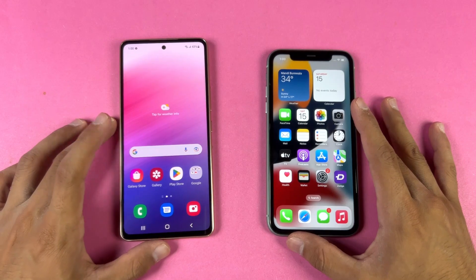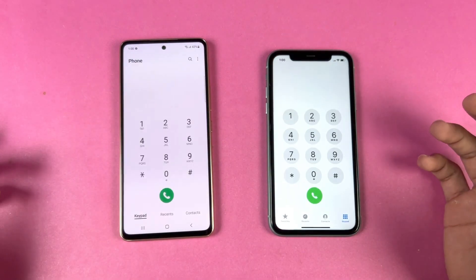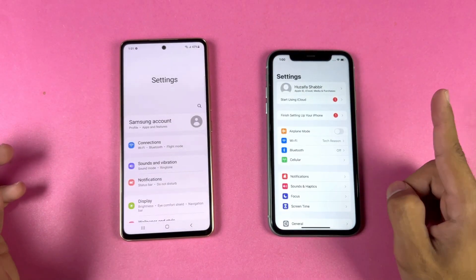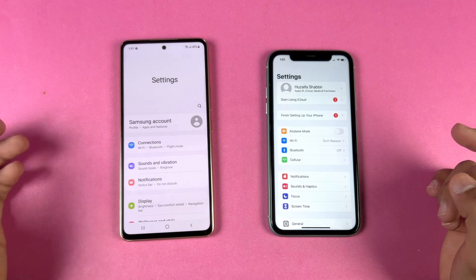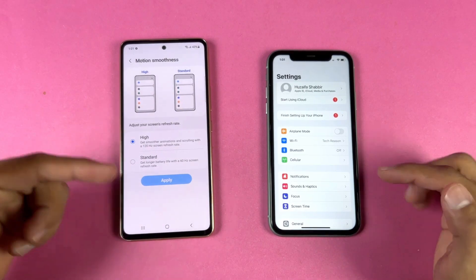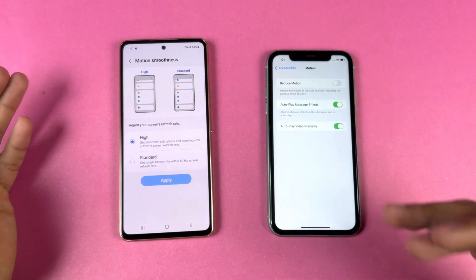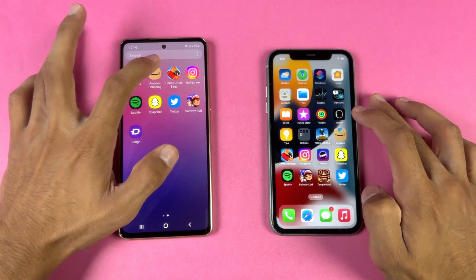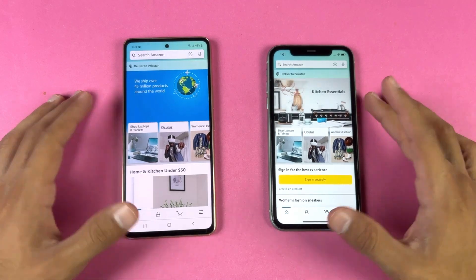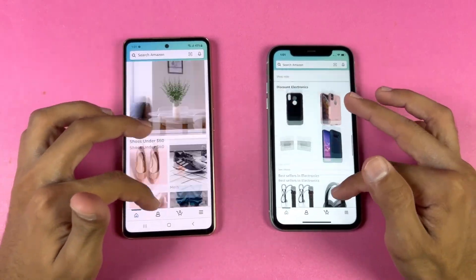Now let's check app opening speed with everything closed in the background. Opening the phone dialer — that's a tiny bit faster on the iPhone. Opening settings — again faster on the iPhone 11. The Samsung has a 120Hz refresh rate while the iPhone only has 60Hz, available only from iPhone 13 Pro onwards. Now let's open Amazon Shopping — that's a tiny bit faster on the Samsung, but the iPhone finishes first overall. Scrolling feels smoother on the Galaxy A53.